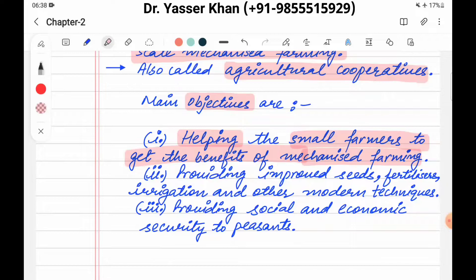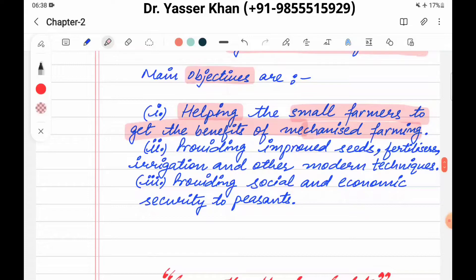The society will purchase all the things needed and help small farmers, providing improved seeds, fertilizers, irrigation facilities, and other modern techniques. The society does this in bulk and then distributes to the small farmers.